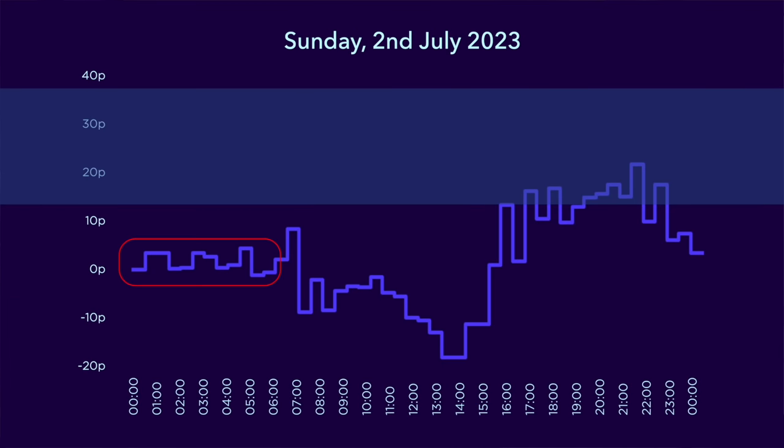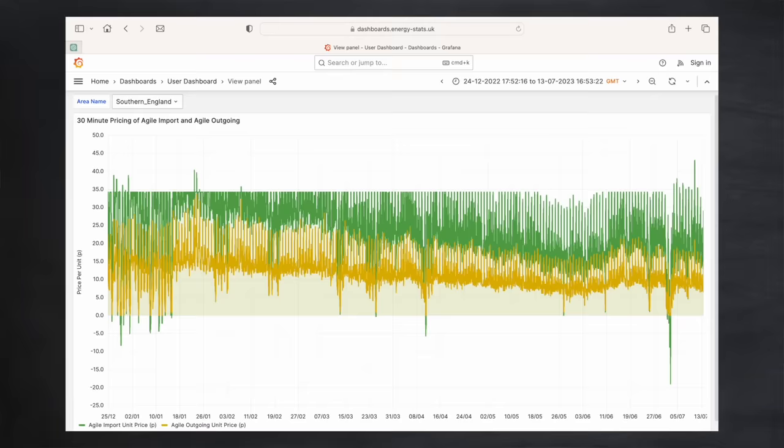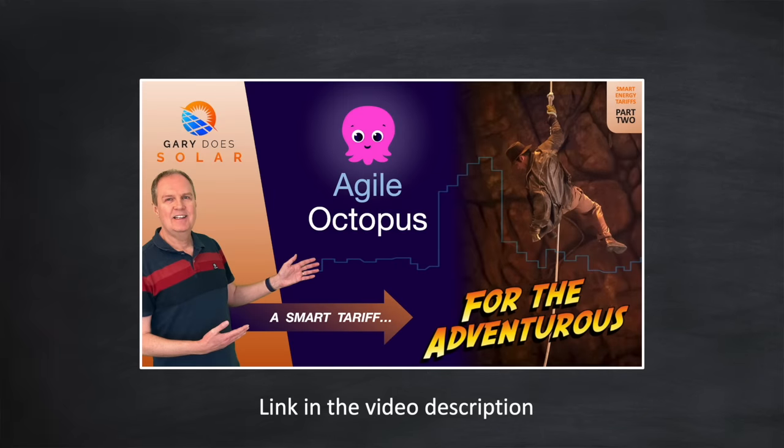Then on Sunday Agile pricing got even better. Electricity continued to be free of charge up until 6am, then went negative from 7am to 4pm. What did that mean? It meant you were being paid to consume electricity — at one point nearly 20 pence per kilowatt hour. Finally on the Monday things started to return to normal. Now you might think this kind of situation is rare, but here's a chart showing Agile pricing over the last 6 months or so, and you can see where prices have plunged. I believe that with an ever increasing share of wind and solar in the energy mix, price plunges will become more and more frequent. And if you have a large enough battery and therefore sufficient spare capacity you can capitalise on these plunges when they occur.